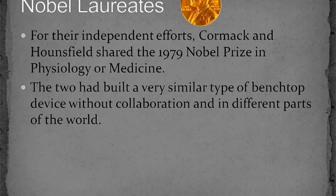For their independent efforts, which were done half a world apart, Cormack and Hounsfield were jointly awarded the 1979 Nobel Prize in Physiology and Medicine.